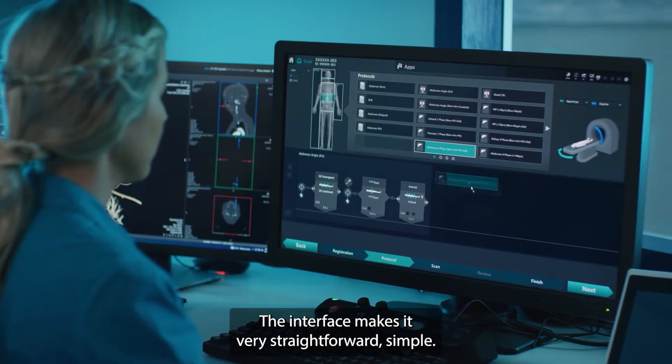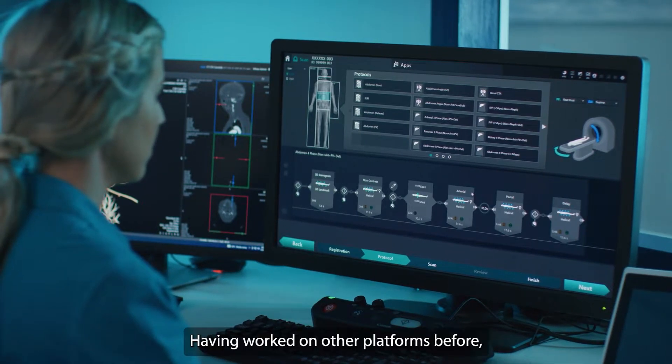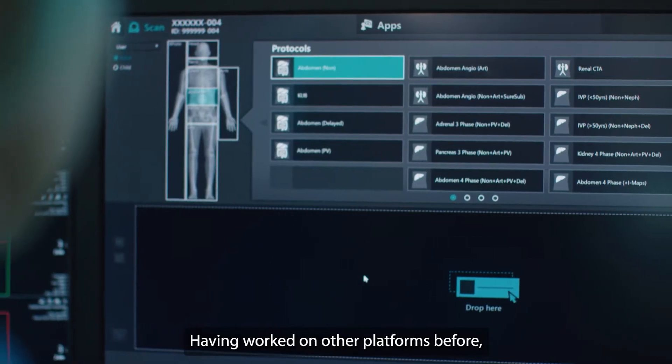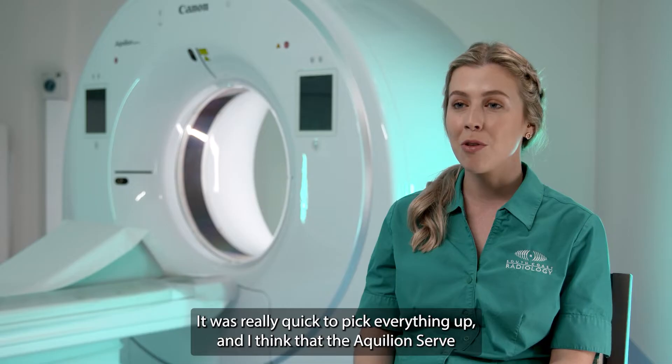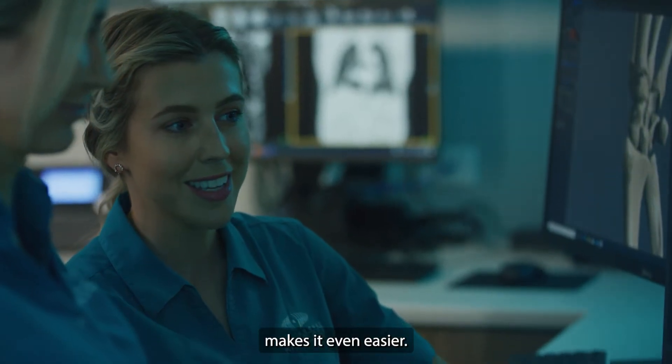The interface makes it very straightforward and simple. Having worked on other platforms before, I found Canon really simple and easy to learn. It was really quick to pick everything up, and I think that CERB makes it even easier.